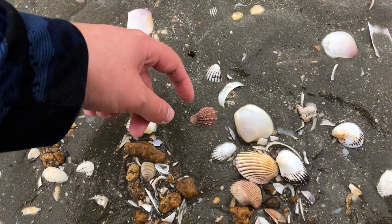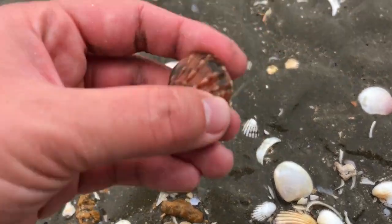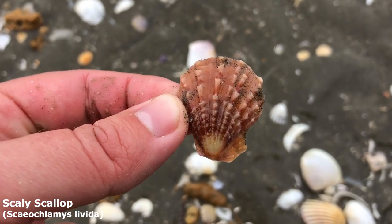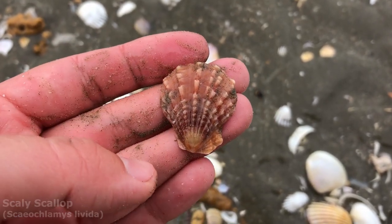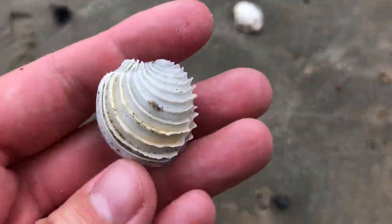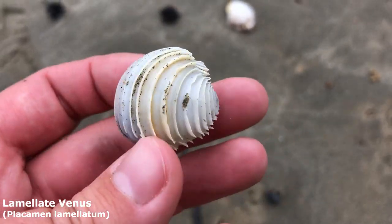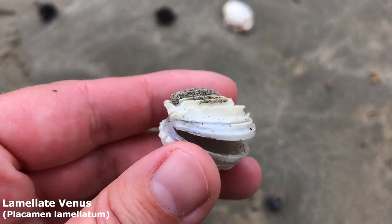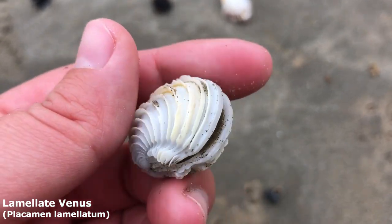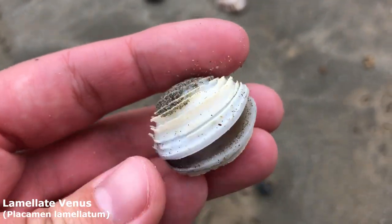Oh, a little scaly scallop just in the mud — oh, he looks whole! Oh, he's pretty. Wow, I really like this guy. Jackpot! Oh my goodness, it's lovely and joined — it is the lamellate venus, lamellate meaning scaled or plated. Wow, the ridges on it are very nice; it's got like this lovely yellowish cream tone on them. It's just a very nice one, also totally empty in there — thank goodness.